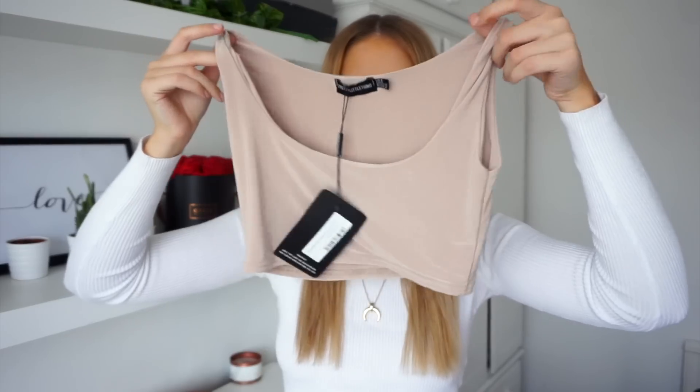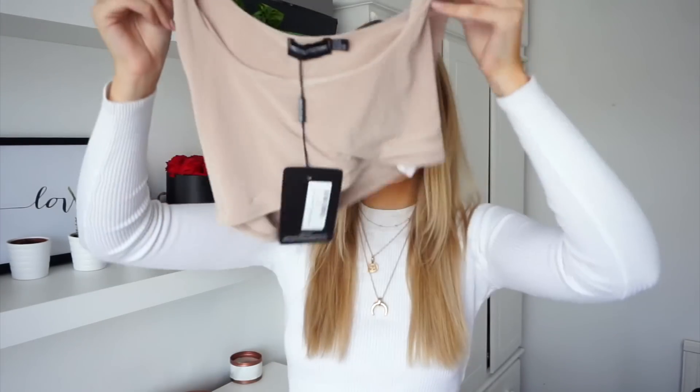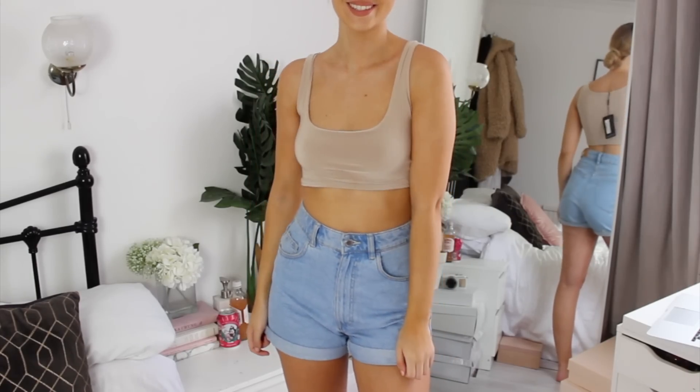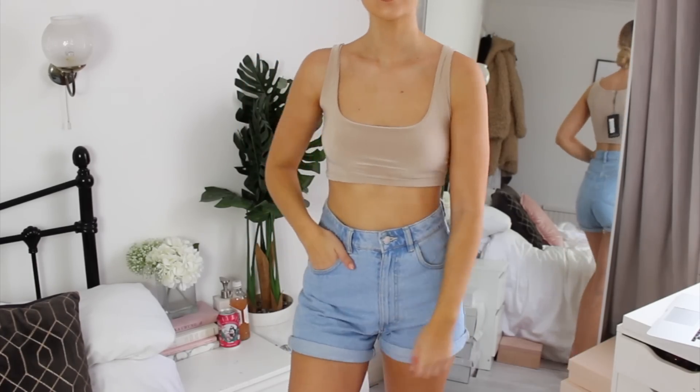My hair is really annoying me today — it just looks so puffy and frizzy. I'm thinking of cutting it short, let me know what you guys think. Anyway, the next item is this little nude crop top. I thought it would look good underneath stuff, like underneath a denim jacket or leather jacket with a high-waisted skirt or high-waisted jeans. I got this in a size eight.